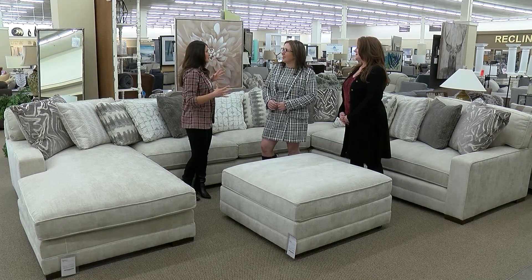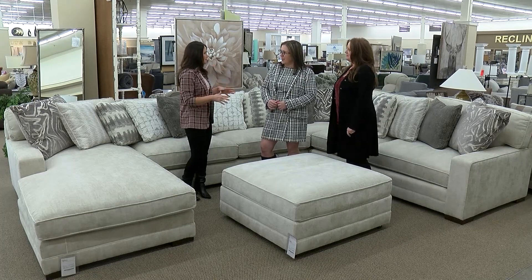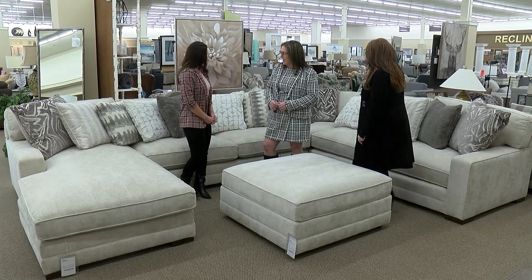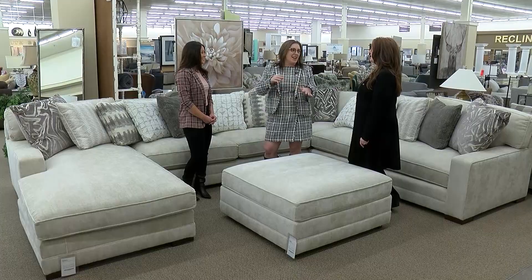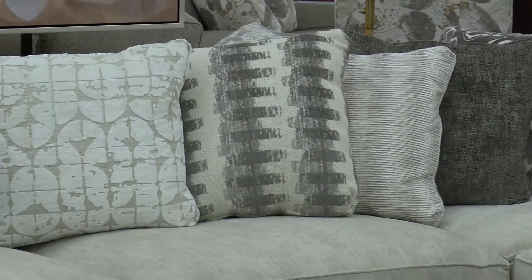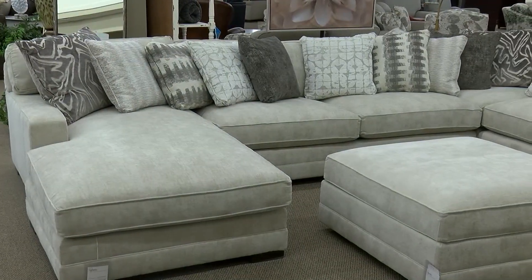We've got a little bit of something for every room in the home and probably for every budget. Starting with this beautiful sectional — it's made by King Hickory down in Hickory, North Carolina. This is one of our higher end lines. It is super soft and comfortable. This is one of those you sit in it, not on it. You sink into it — a little cocoon action going on. Lots of pillows, great for big rooms, great rooms, family rooms, just big family gathering areas.